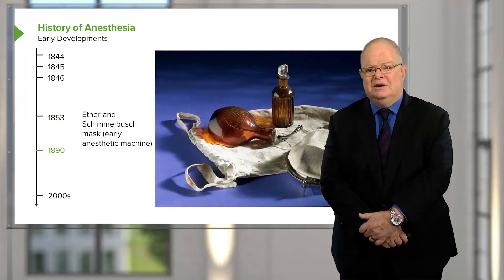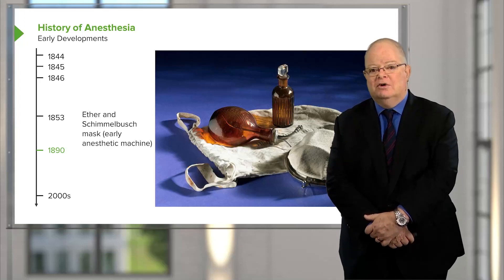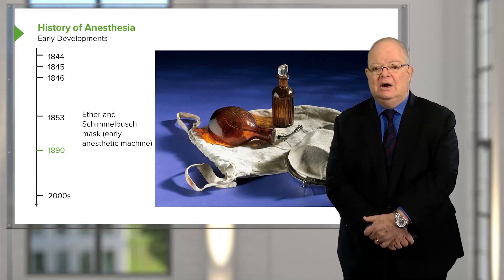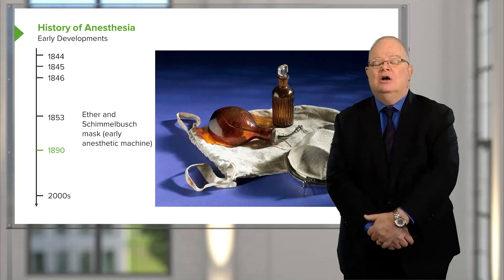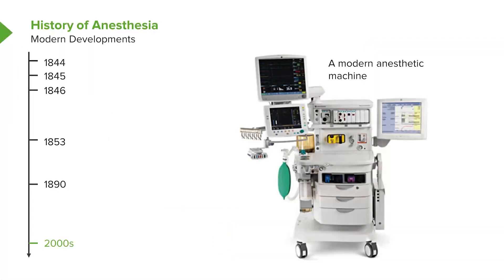This is what it looked like to start with — a bottle of ether and a Schimmelbush mask. The mask is basically just a wire mask that you laid some gauze over, poured ether directly on the gauze, and put the mask and gauze over the patient's face so they could breathe the vapor. This is a modern anesthetic machine — a little bit fancier than the Schimmelbush mask, much more sophisticated, full of very complex warning systems and monitoring systems, which we'll discuss in more detail in a later lecture.